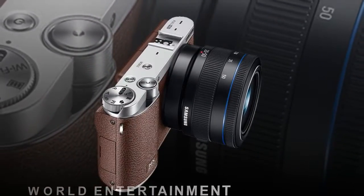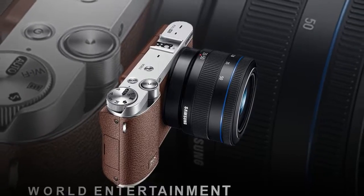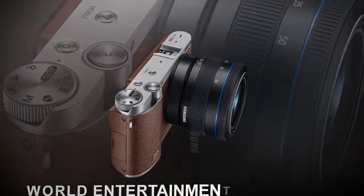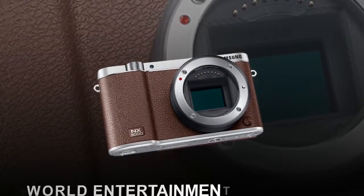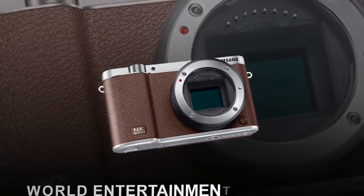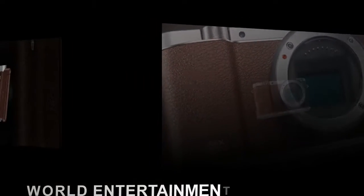The NFC-enabled Remote Viewfinder Pro turns your smartphone into a remote control. Adjust camera settings like shutter speed, exposure control, and more, all wirelessly from your smartphone.